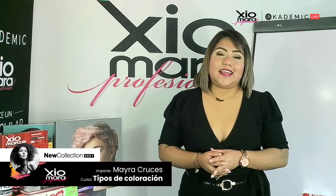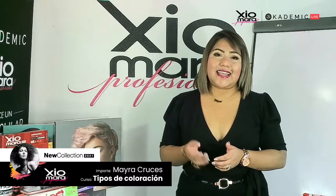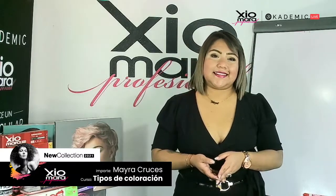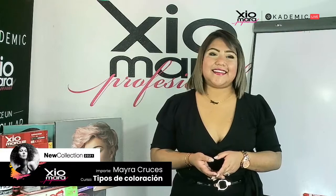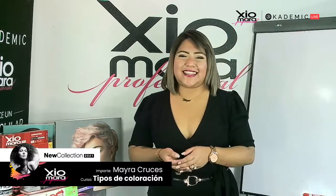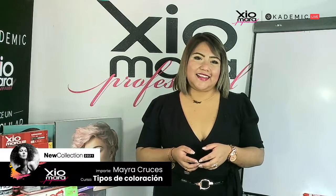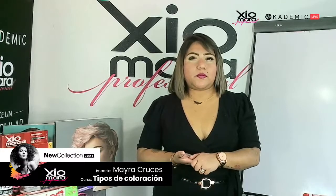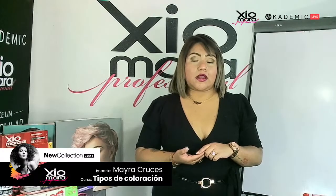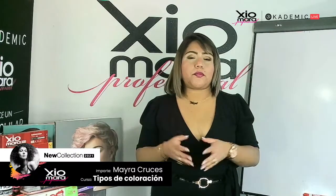¿Cuál se puede usar en cana amarillenta? En cana amarilla puedes utilizar Shomara 300. Para cana cristalina, la más densa y complicada de cubrir, recomiendo Cover Color. Tere Rivera pregunta qué tono cobrizo recomienda para piel morena clara: puedes aplicar un 7.44, sobre un fondo de aclaración 7 te va a quedar muy bien. Es un cobrizo encendido pero no tan claro.